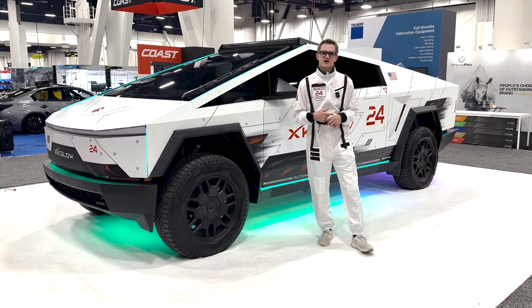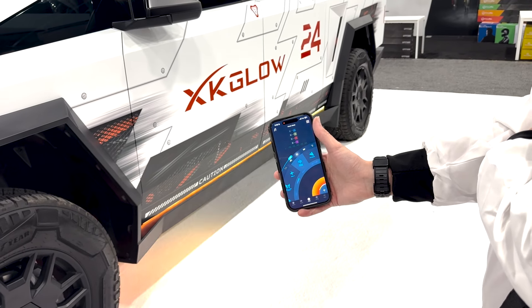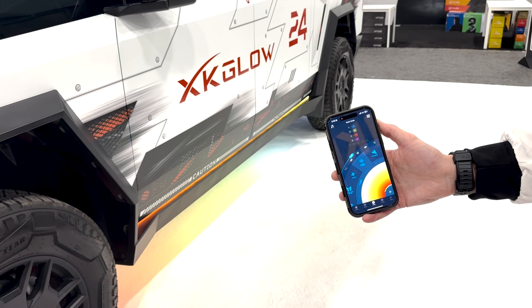The XK Max system is full of customization built into the colors. You can choose any color, you can make a single color chase, or we have built-in themes. You can even sync that to music where you can play your favorite song and the lights will actually chase like an equalizer down the vehicle.